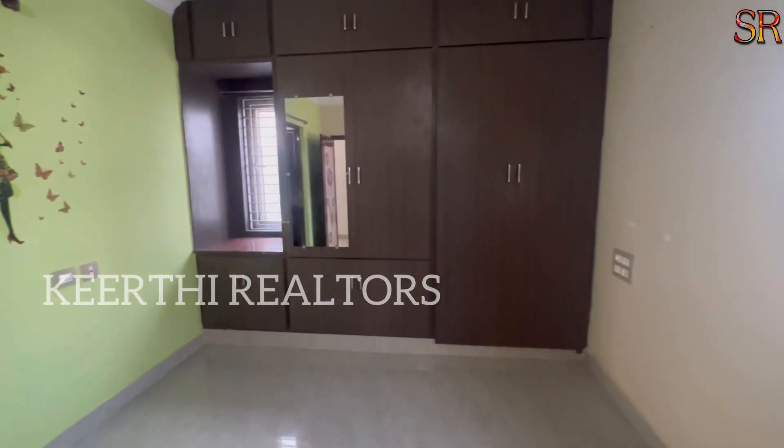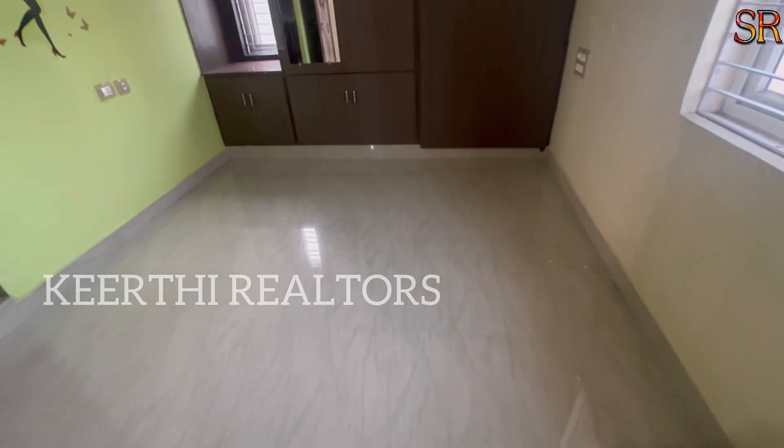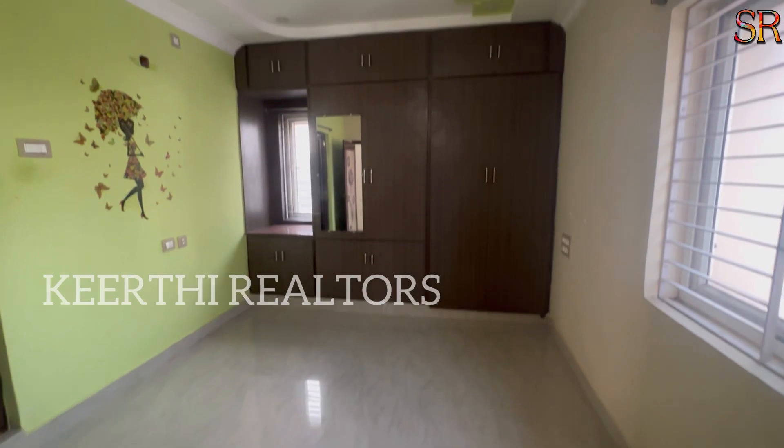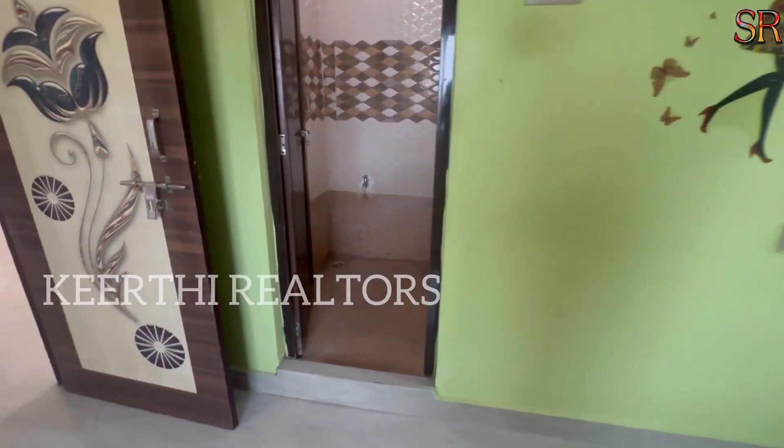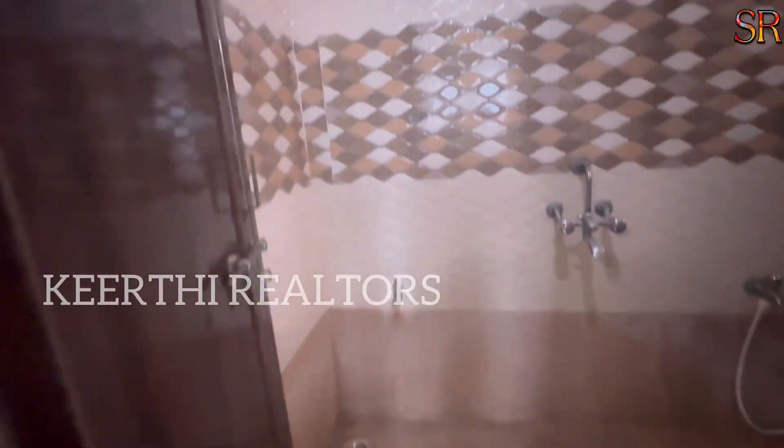The balcony is in the children's bedroom. This is the master bedroom. It has a UPVC window with security grills and an attached bathroom with both Western and Indian toilet options.